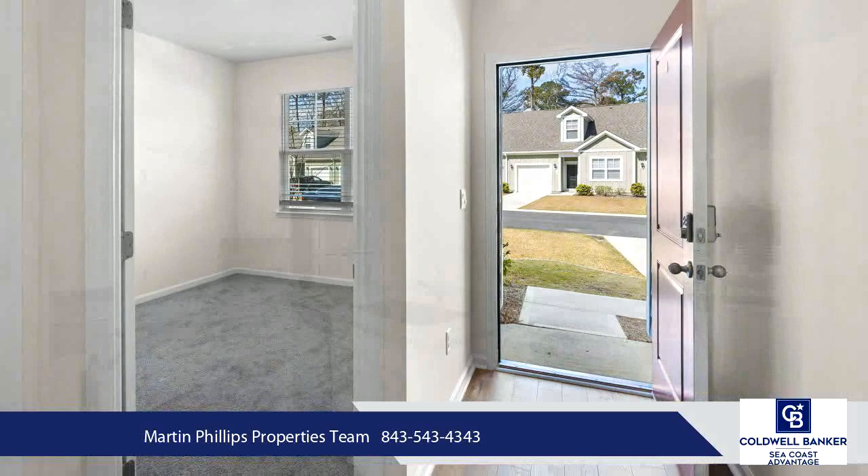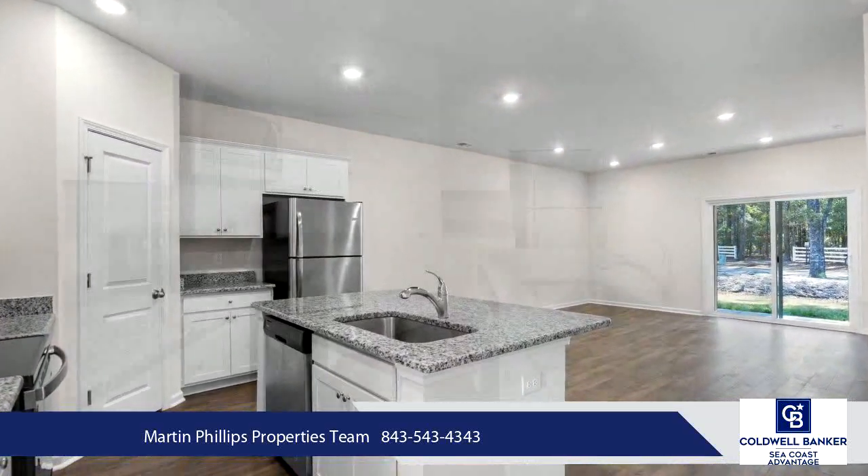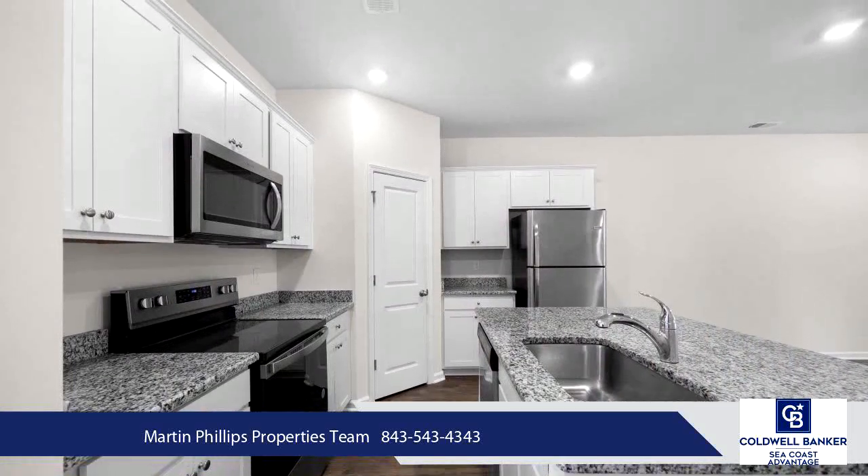The living, dining and kitchen area features an open floor plan with laminate flooring, solid surface countertops and stainless steel appliances.